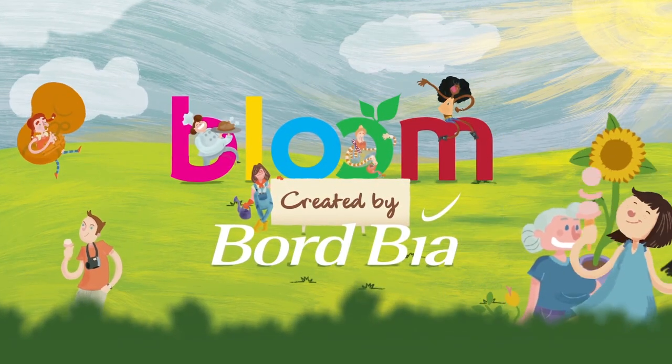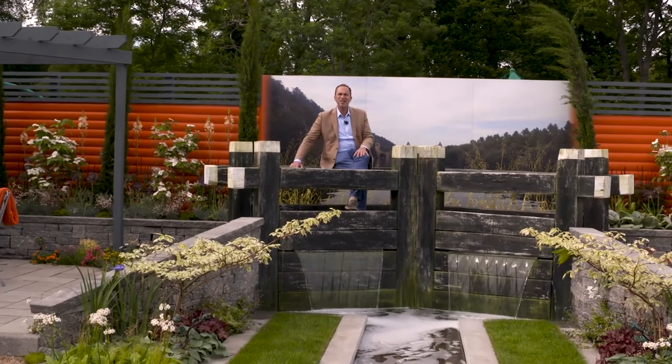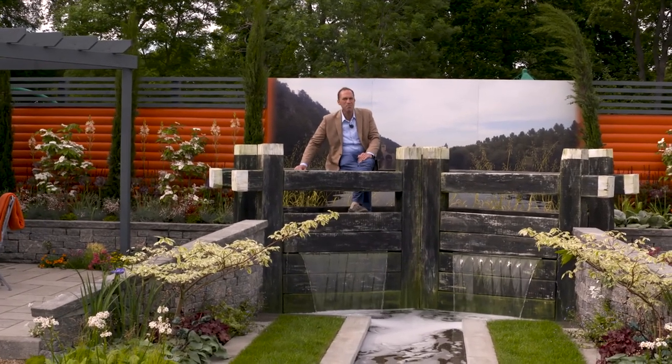Bloom, created by Bordbeer. I'm coming to you from on top of the Grand Canal in Dublin — well of course I'm not. I'm here in the middle of the show gardens at the Bloom Festival.